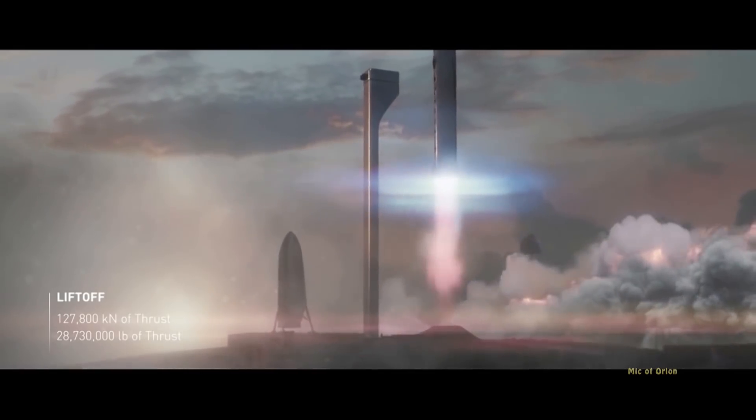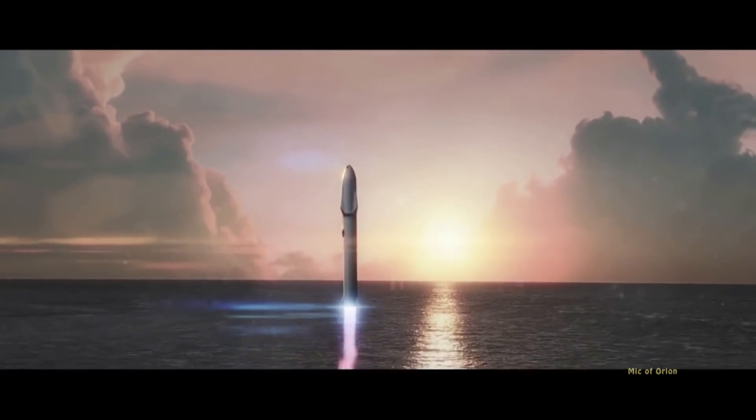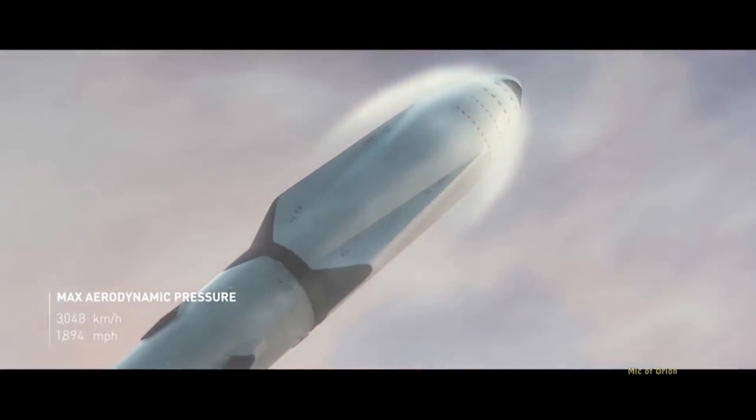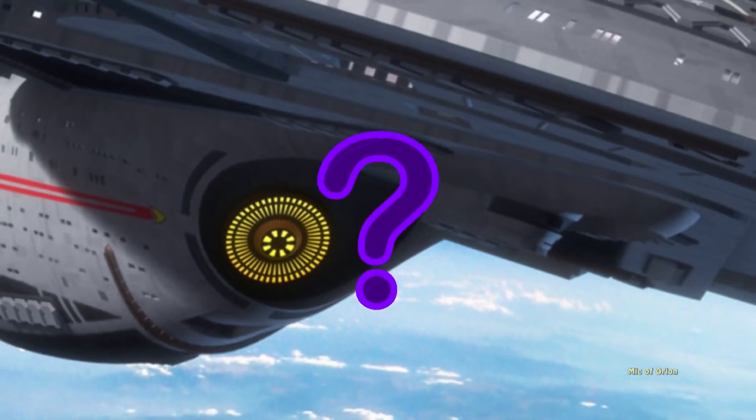However, not a year has passed and BFR was revised and redesigned, looking more like the Tintin Rocket than SpaceX. We all thought that was it. But not even three months after the Tintin design, BFR is undergoing another change — and this time, a dramatic one.